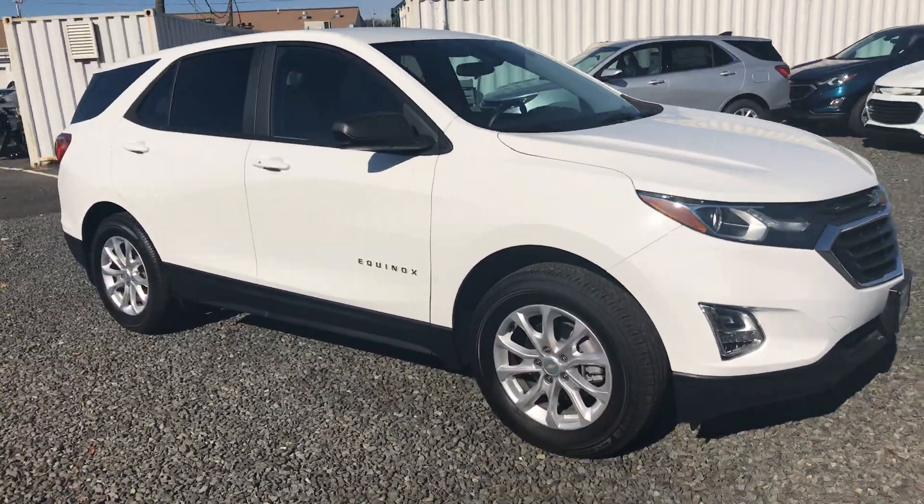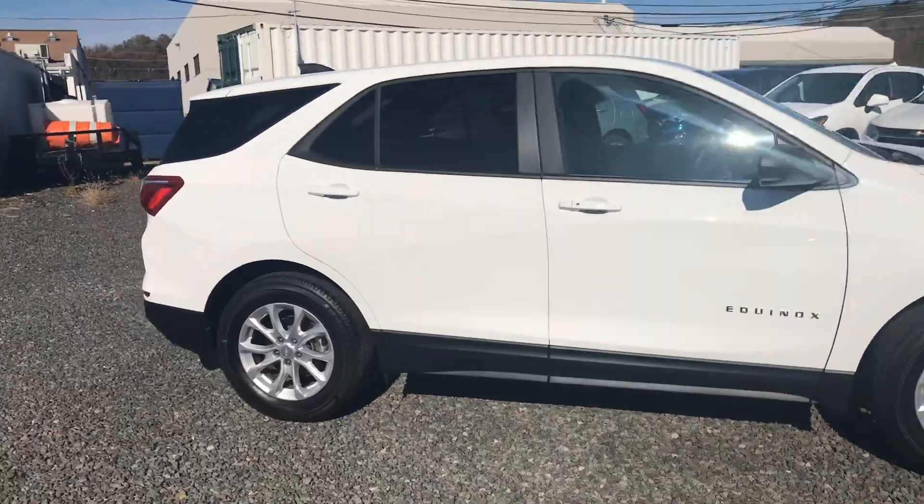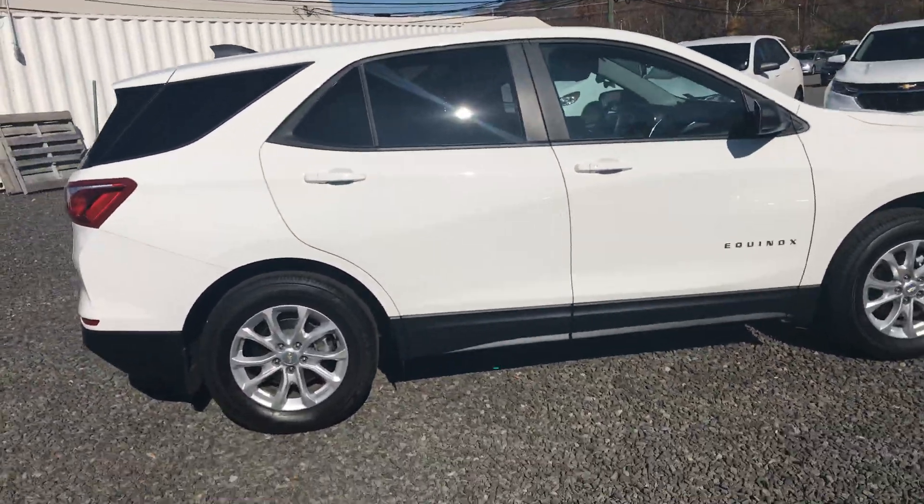It looks absolutely beautiful. They did redesign the Equinox just a couple years ago and pretty much made it on steroids compared to the previous Equinox.